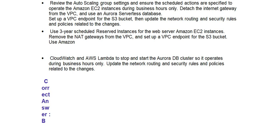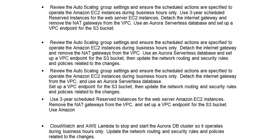The correct answer is Option B: Review the auto-scaling group settings and ensure the scheduled actions are specified to operate the Amazon EC2 instances during business hours only. Detach the internet gateway and remove the NAT gateways from the VPC. Use an Aurora serverless database and set up a VPC endpoint for the S3 bucket, then update the network routing and security rules and policies related to the changes.